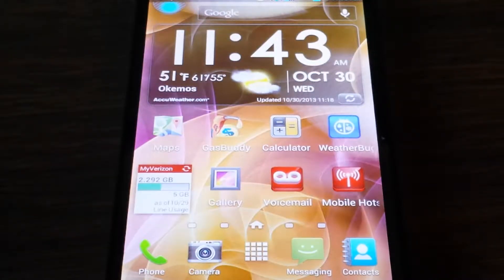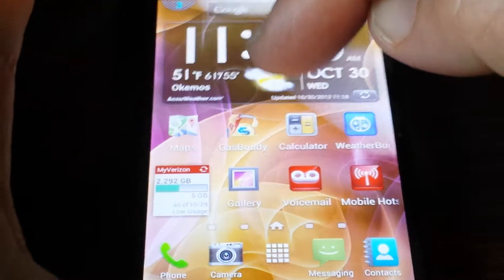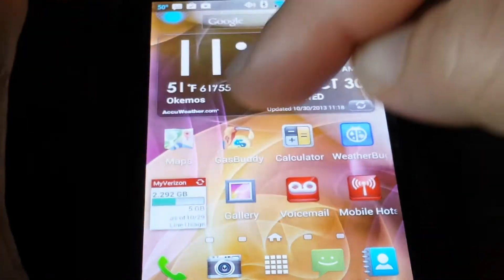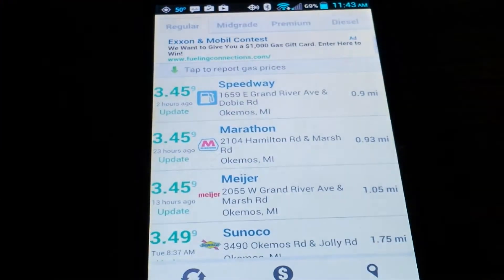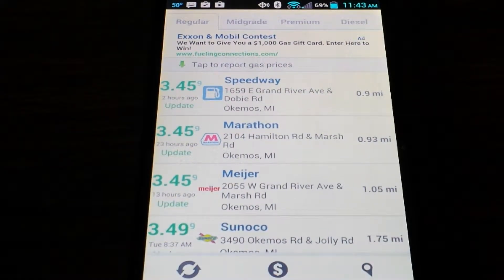Hi folks, today we're going to be covering an app that is possibly one of the most useful things for you to save money — GasBuddy. This is Scott Long from Apps Know How. GasBuddy is a free app, and the icon is right here. It's a great app from the Android Play Store. I recommend that you sign in because it gives you some more options.